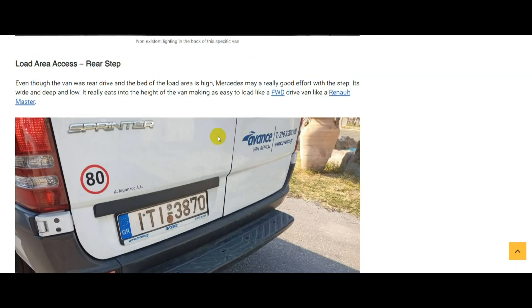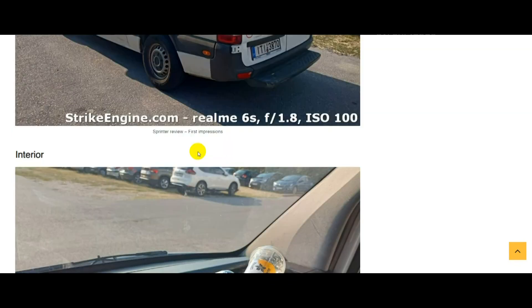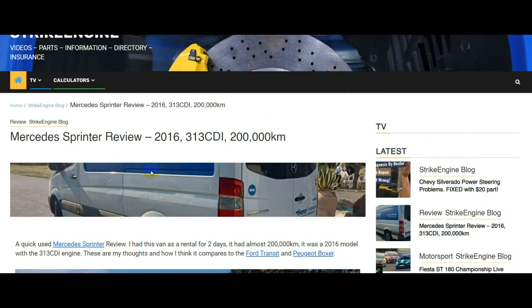That's it, guys — that's the video. If you've got a Sprinter of this generation, feel free to let me know how you found it — the pluses and minuses, what's been good, what's been bad. I only had it for two days, so if you've had it longer, let me know if I've got anything wrong. I look forward to reading the comments. Thanks for watching.